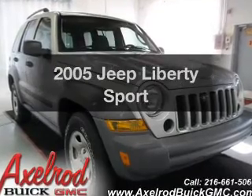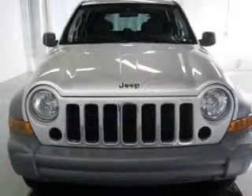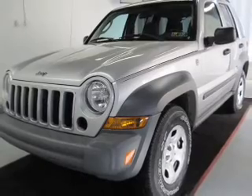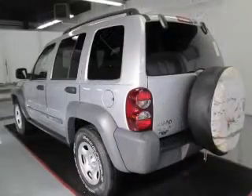Get noticed in this 2005 Jeep Liberty. If you're looking for an automobile with great attributes, look no further. The powertrain includes four-wheel drive with a solid six-cylinder engine connected to a smooth-shifting automatic transmission. Premium wheels give a more luxurious look.